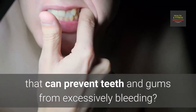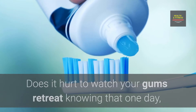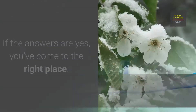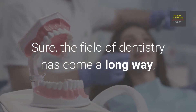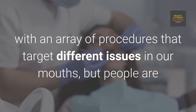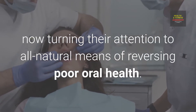Are you in dire need of a solution that can prevent teeth and gums from excessively bleeding? Does it hurt to watch your gums retreat, knowing that one day your teeth will not have the support required to stay in place? If the answer is yes, you've come to the right place. The field of dentistry has come a long way, with an array of procedures that target different issues in our mouths, but people are now turning their attention to all-natural means of reversing poor oral health.